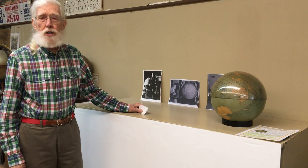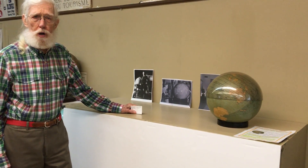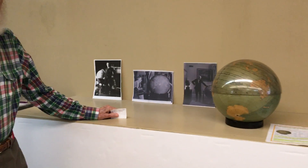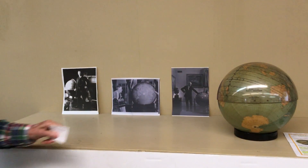This is a study in how important globes are in world affairs, in government, in war, and history.